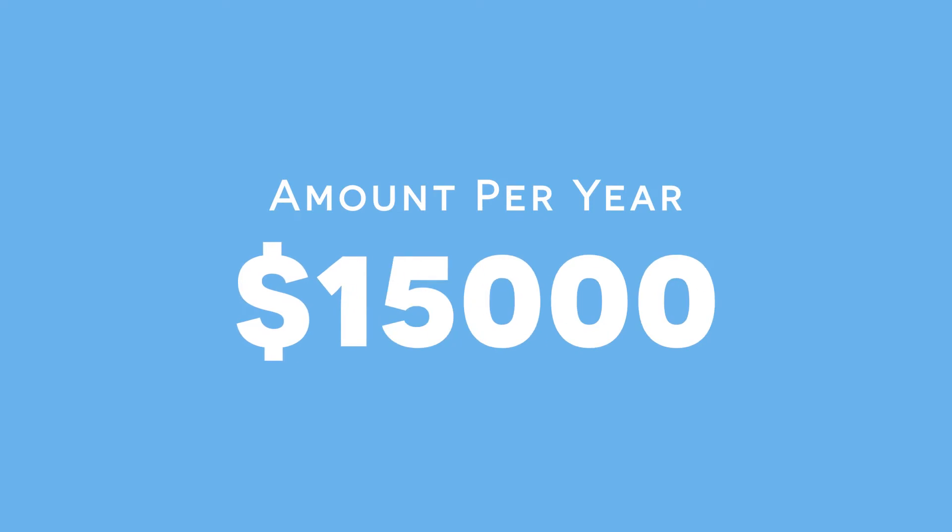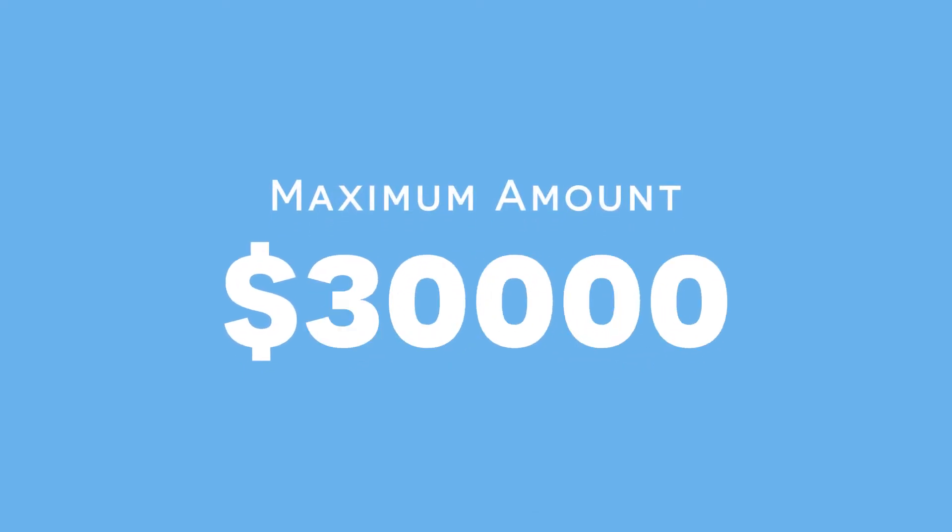This scheme allows you to put up to $15,000 per financial year into your superannuation fund for this purpose, capped at $30,000. So if you contributed $15,000 one year and $15,000 the second year, you'd be at your $30,000 cap. Alternatively, contributing $5,000 a year for six years achieves the same result, and you'd then be able to withdraw that full amount towards your deposit.